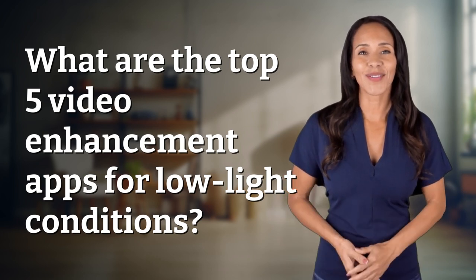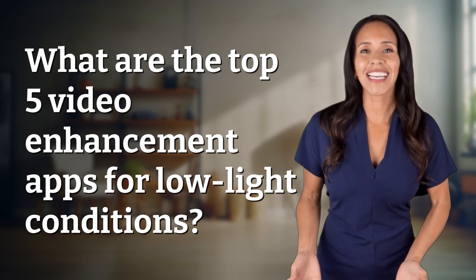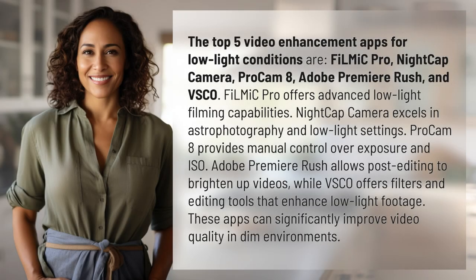Explorers of the unknown, welcome back. Let's expand our horizons with today's question. The top 5 video enhancement apps for low-light conditions are Filmic Pro, Nightcap Camera, ProCam 8, Adobe Premiere Rush, and VSCO.